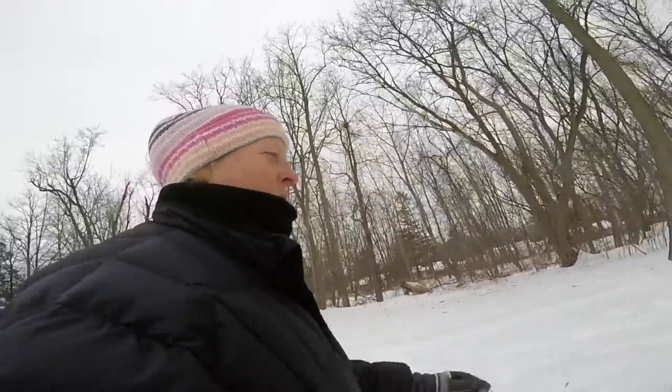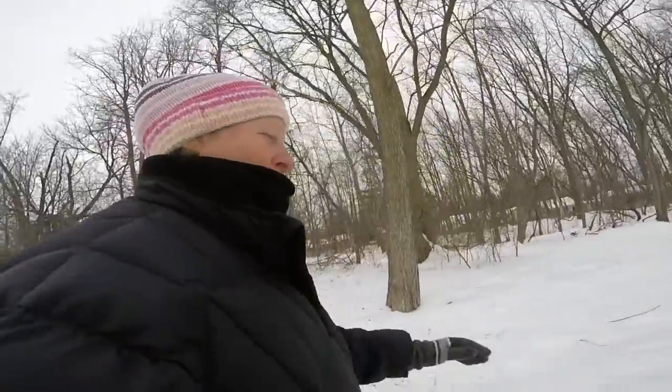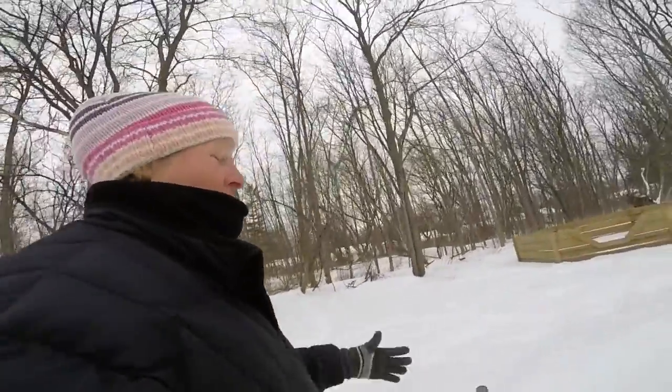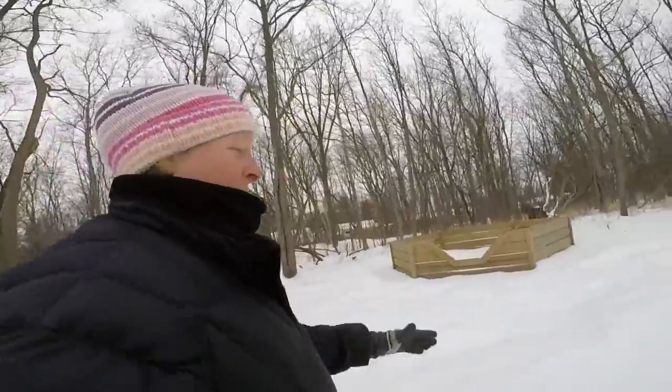I'm planning to go about a mile out and then a mile back. It'll take me about 40 minutes. When you're winter hiking, you've got to plan that it's going to take you longer than when you're just walking in the summertime, because you're exerting more energy walking on the snow.